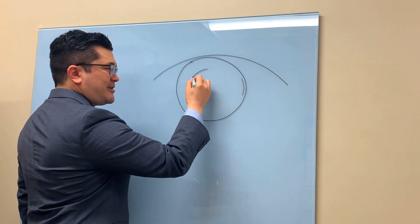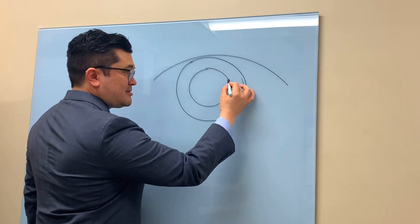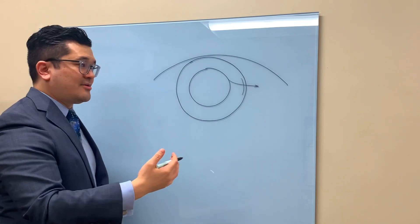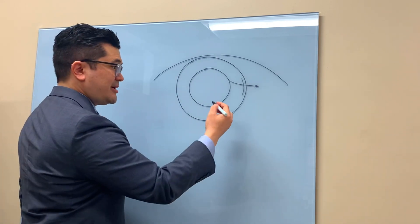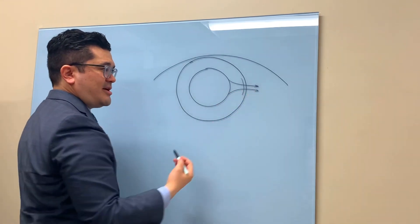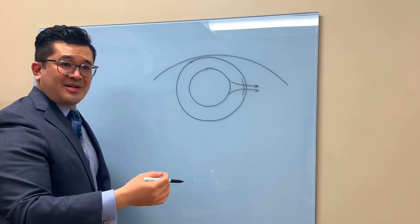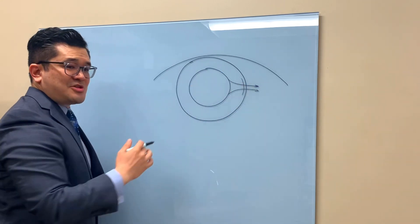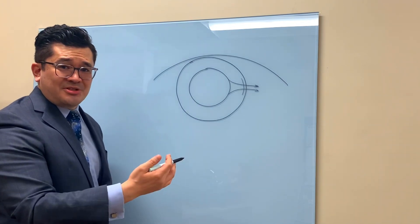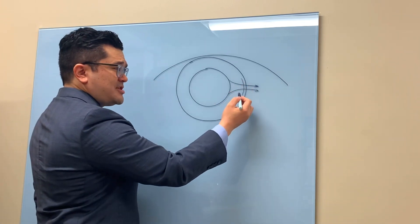If during cataract surgery the iris prolapses out — and that happens as a result of poor fluidics or maybe poor control during the surgery — if the iris prolapses or bulges out through that tunnel incision, because the iris is so sensitive and so fragile, even if we put the iris back into position, it often shows the damage forever, permanently.